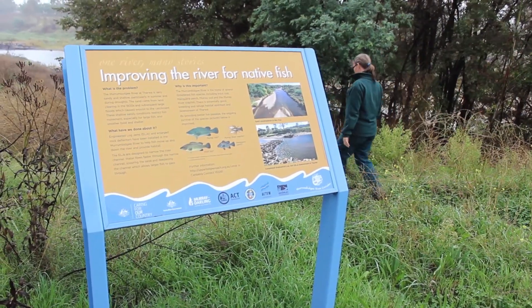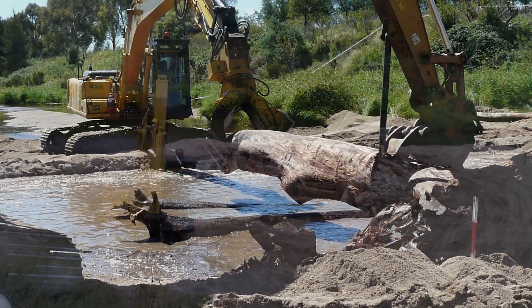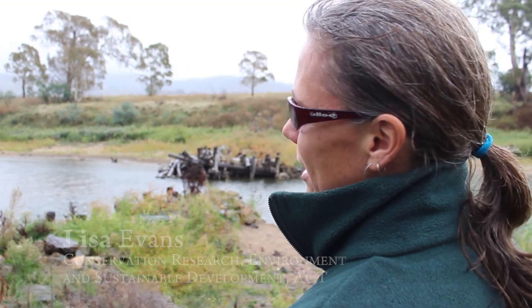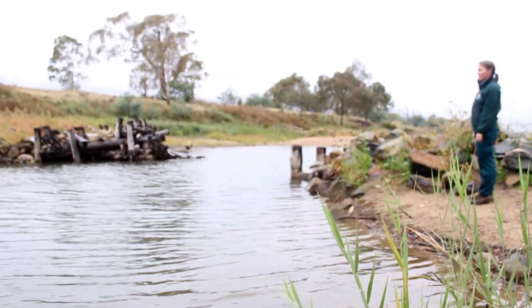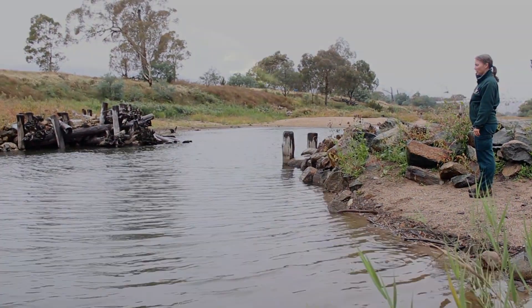One of the projects we've got going on here in the demonstration reach is engineered log jams. They've been quite successful in deepening the river to approximately 2.7 metres. The engineered log jams will assist a number of native species that occur in the area, from Macquarie Perch up to Trout Cod.